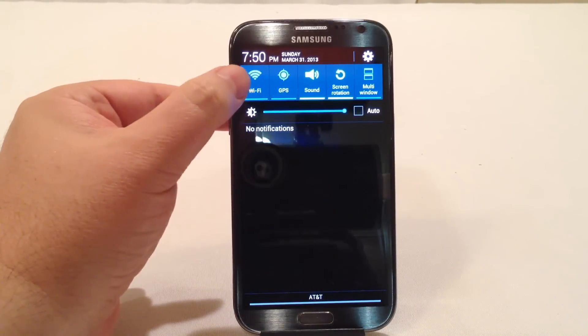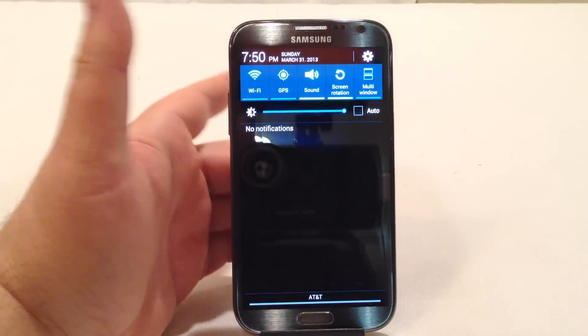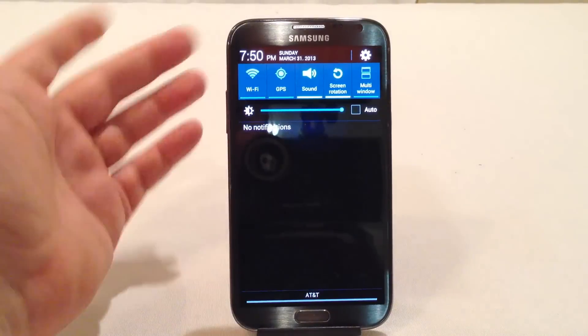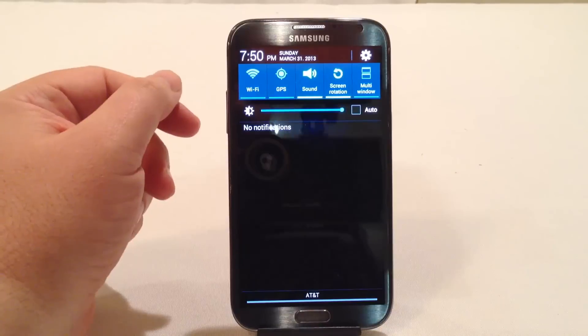A lot of times when I go to sleep at night, I'll sometimes turn Wi-Fi off too, because I have my notifications tuned down and I really don't want the phone constantly searching for stuff on Wi-Fi. That may affect your data, so you can decide whether you want to do that or not.